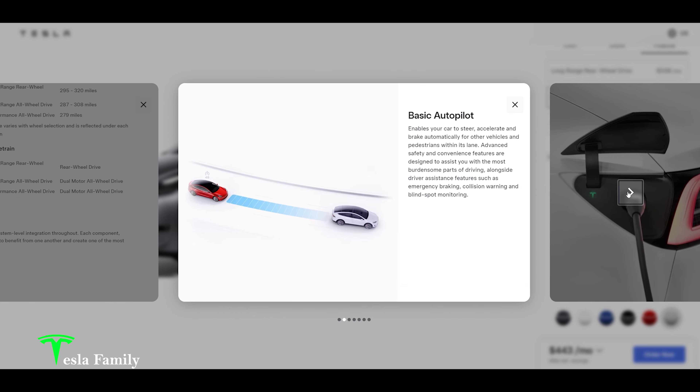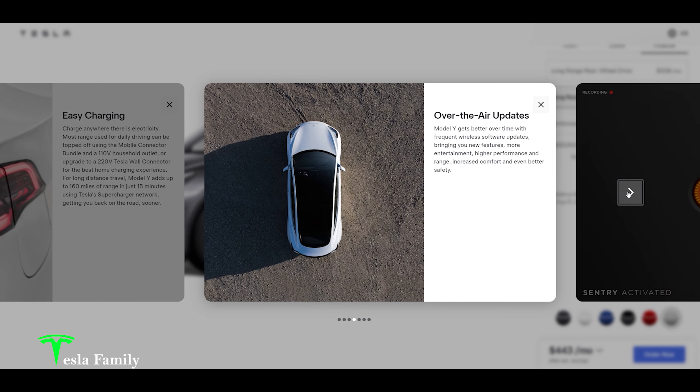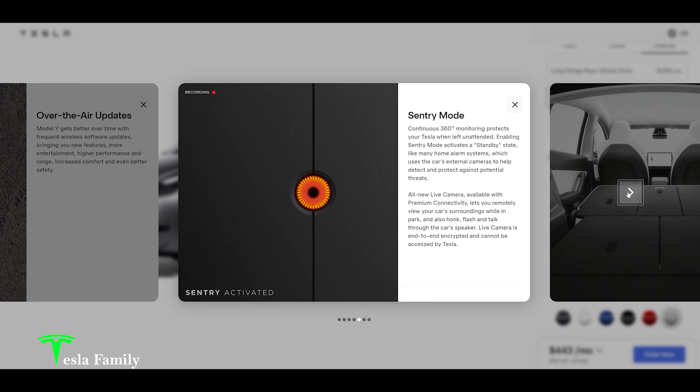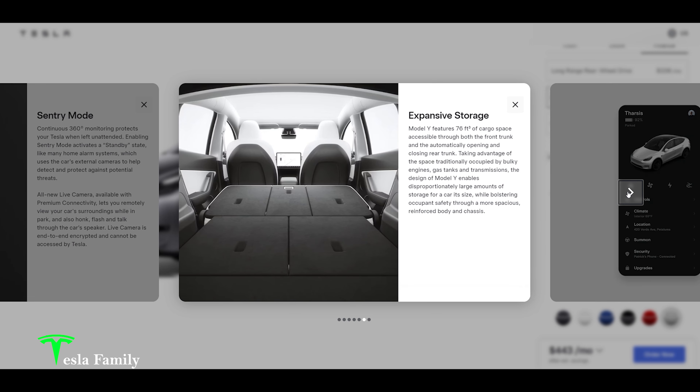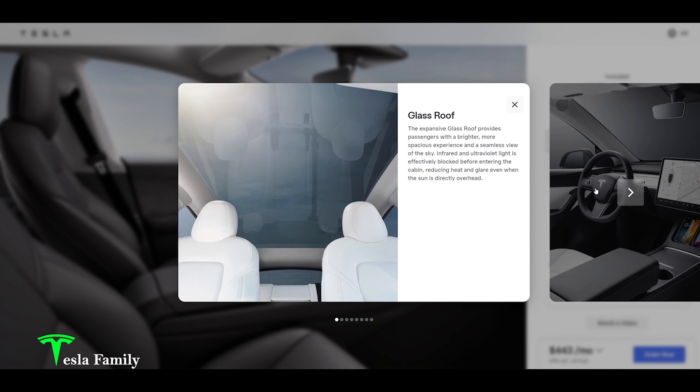Basic autopilot will be upgraded to full self-driving supervised. Easy charging — love the supercharging network. Over-the-air updates have been amazing since I've owned my Model 3. Love sentry mode — it's the best way to keep an eye on your car when you're not there. All the storage with the seats folding down is great, and of course the Tesla mobile app. Interior details include that expansive glass roof, which is amazing.